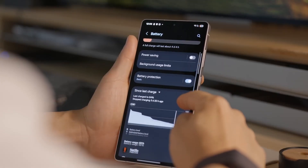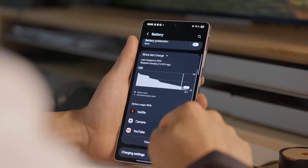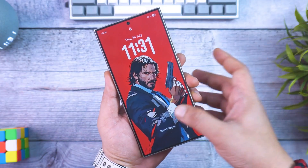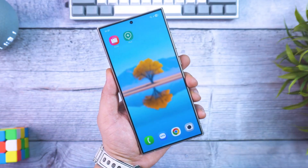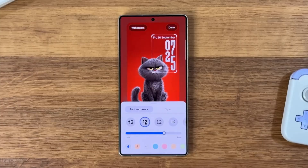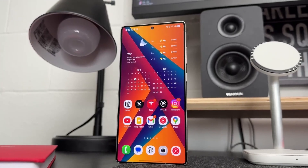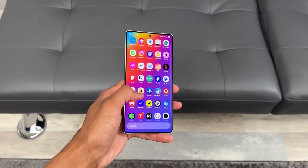Even the small details shine. The weather app now features stunning animated visuals that reflect real-world conditions. The file manager sports colorful rounded icons, and the software update screen has been redesigned with gradient backgrounds and bold typography. Even the camera app transitions more smoothly between modes, creating a fluid, professional feel every time you use it.